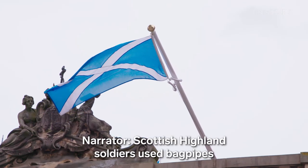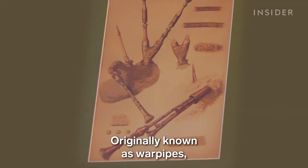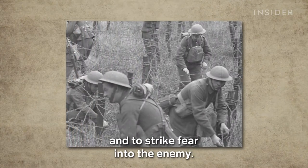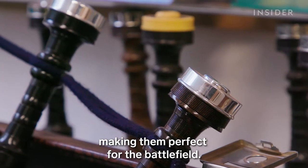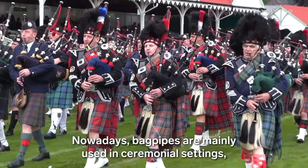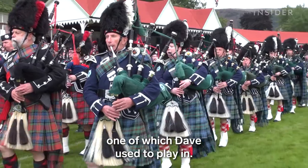Scottish Highland soldiers used bagpipes as an instrument of war as far back as the 14th century. Originally known as war pipes, soldiers played them to inspire troops into battle against their English invaders and to strike fear into the enemy. Their high-pitched tones travel for miles around, making them perfect for the battlefield — they were even used as recently as World War II. Nowadays, bagpipes are mainly used in ceremonial settings, as well as highly competitive and prestigious piping bands, one of which Dave used to play in.